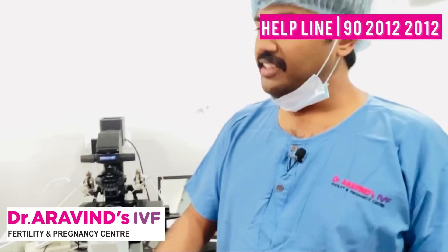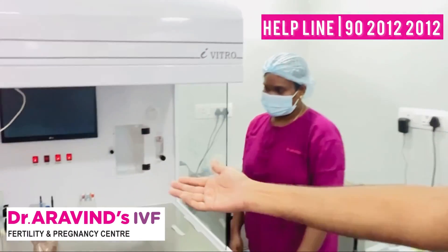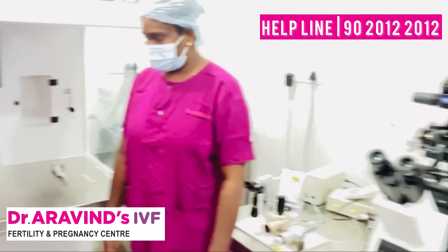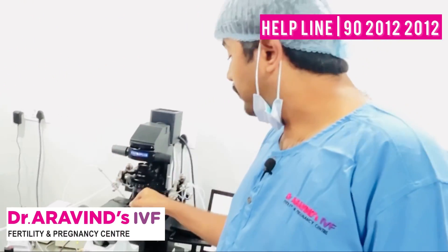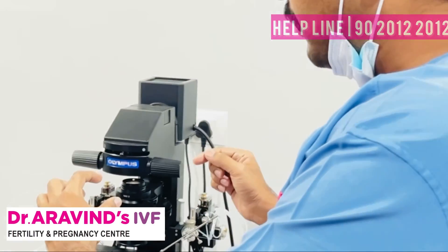This is the workstation where our embryology team cuts the follicles and scans the eggs. Once the eggs are scanned, they are brought to this ICSI machine. In the ICSI machine, the eggs are kept in a dish on one side and the sperms are brought from the other side — ultimately the ICSI happens here. The egg is kept on the left-hand side and the sperm on the right side, and it is injected.